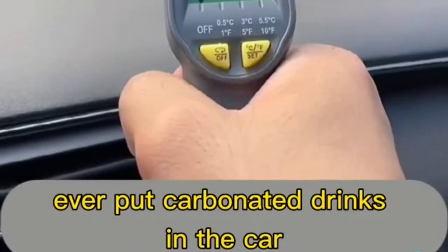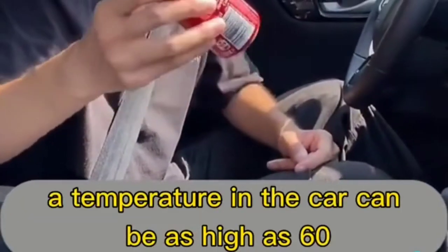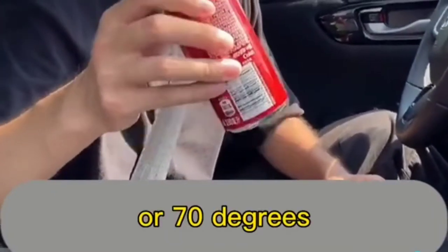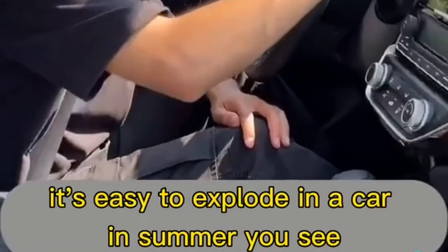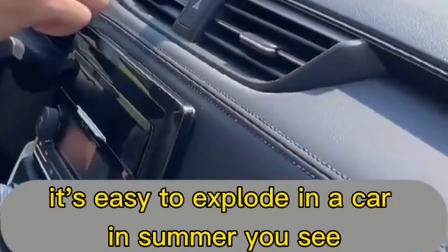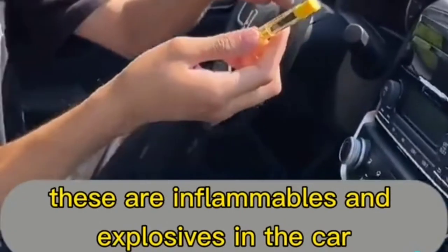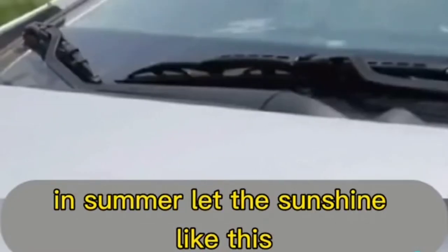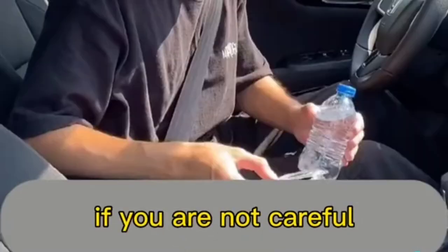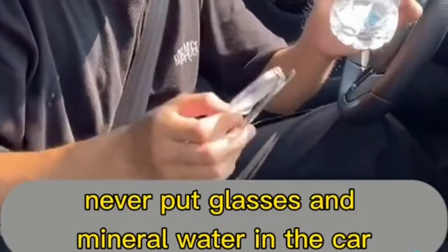In summer, the temperature inside a car can be as high as 60 or 70 degrees. Never put carbonated drinks like Coke in the car — they expand and can easily explode. Power banks and lighters are also inflammable and explosive — left in the car with strong sunshine, they can burst the front windshield.